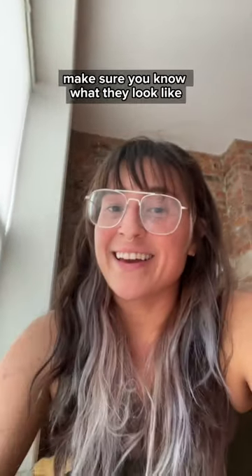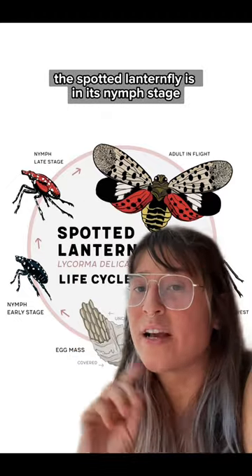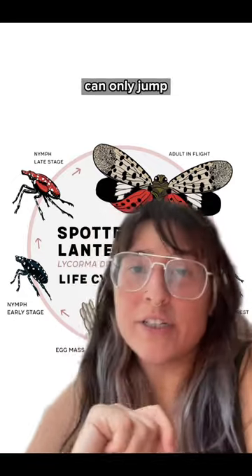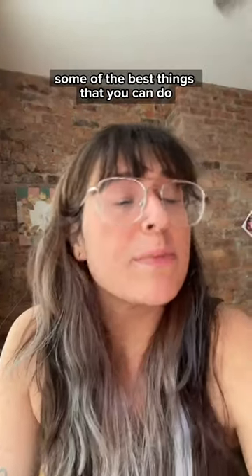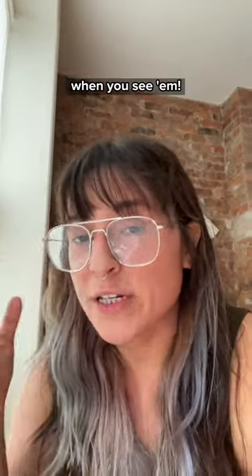Starting in April and continuing until October, the spotted lanternfly is in its nymph stage. In this stage, it can't fly — it can only jump. According to the USDA, some of the best things you can do are to be aware of what they look like at these different stages, and report them to your state department of agriculture when you see them.